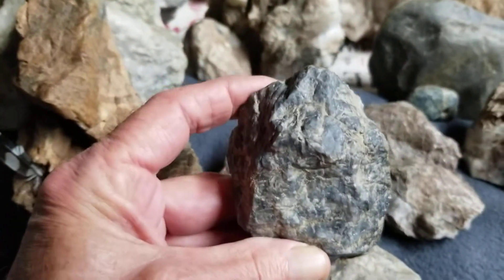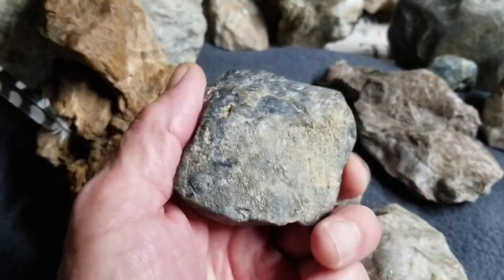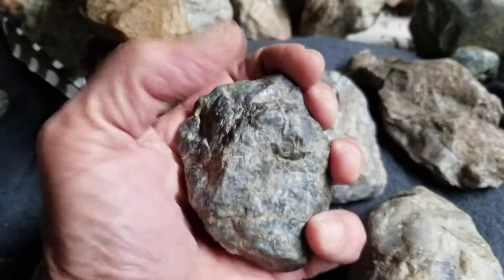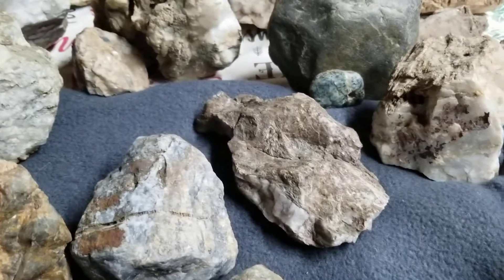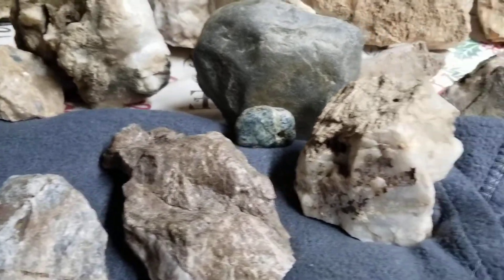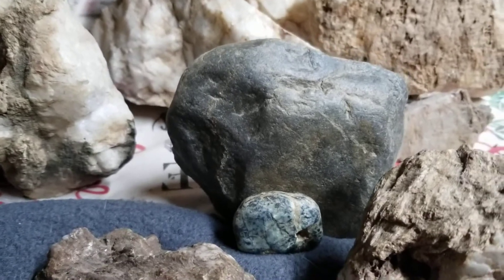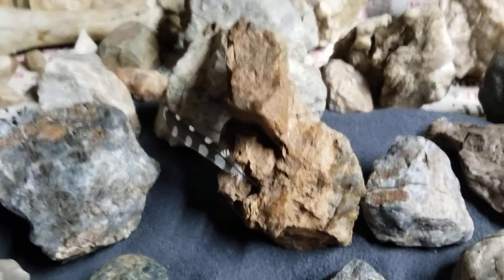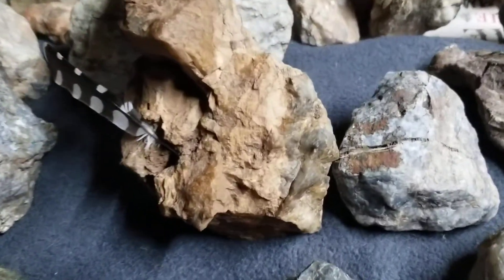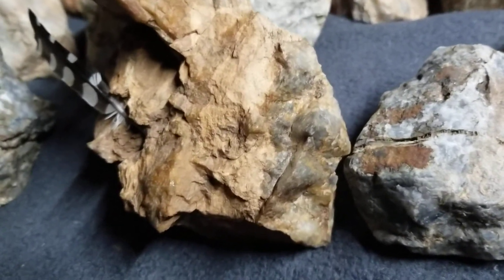I wanted to show this one because of the shape — it has that geometric shape. A lot of the artifacts I find here form into these shapes. This is sort of the hand shape — the perfect hand shape. These people had geometry in their minds and they were megalithic. See the elephant?